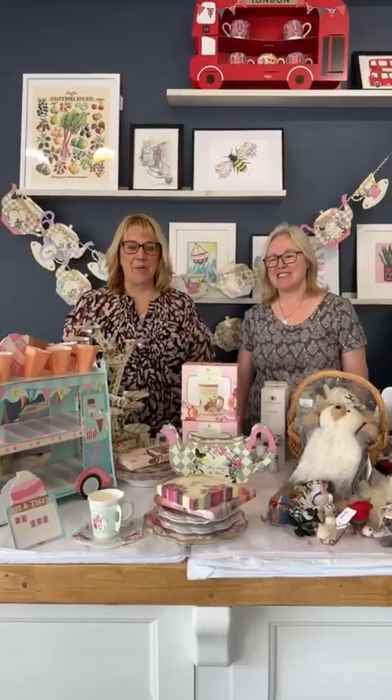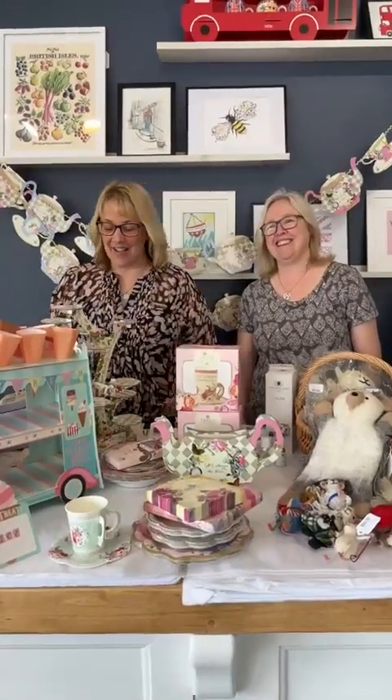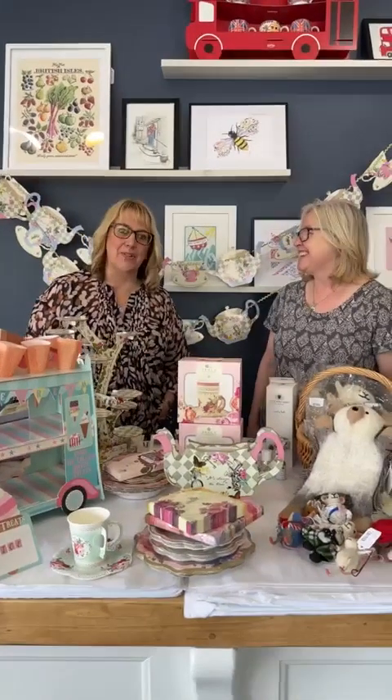Hi everyone, it's Lucinda and Trish from The Bees Knees. We're here, we're back, we're surviving — swimming through our plants, getting it done, waiting for quotes.